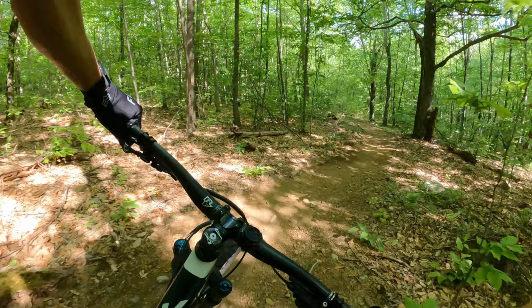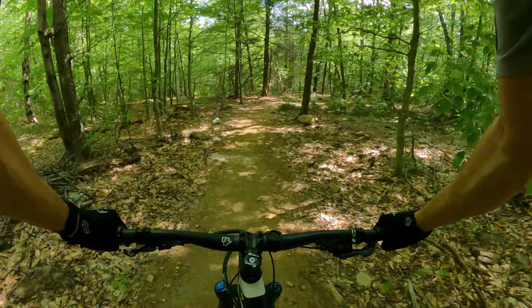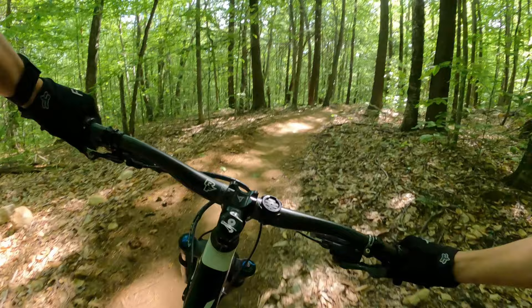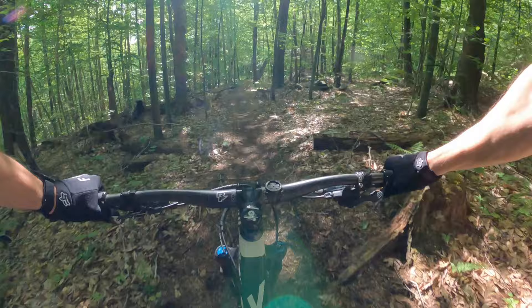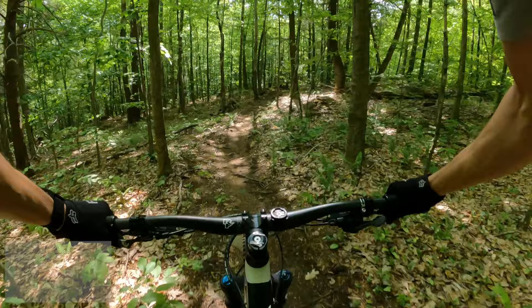Putting in some flow now. These were professionally made, machine-built trails — you can see they pulled them and added material to the trail surface to really put some flow in this section. Missed the double. Now it's switching to a little more natural surface trailbed.